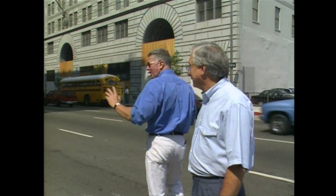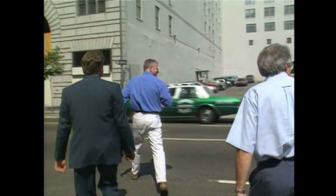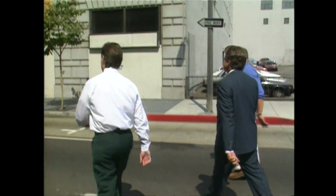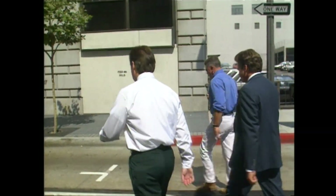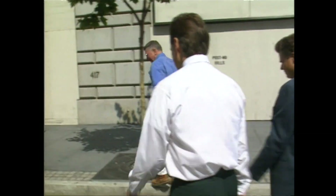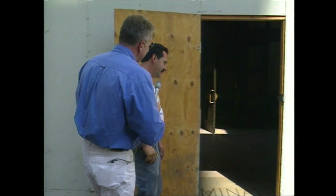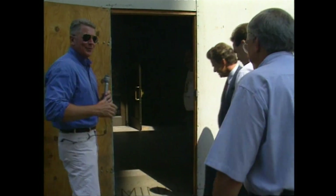The traffic has let up, so we're going to jaywalk quickly across the street to the Subway Terminal Building. We've gotten the manager of the building to open it up for us, because nobody's in there these days — it's all boarded up. We're going to go in and see one of probably the least known facts about Los Angeles transportation history: our subway from the 1920s.